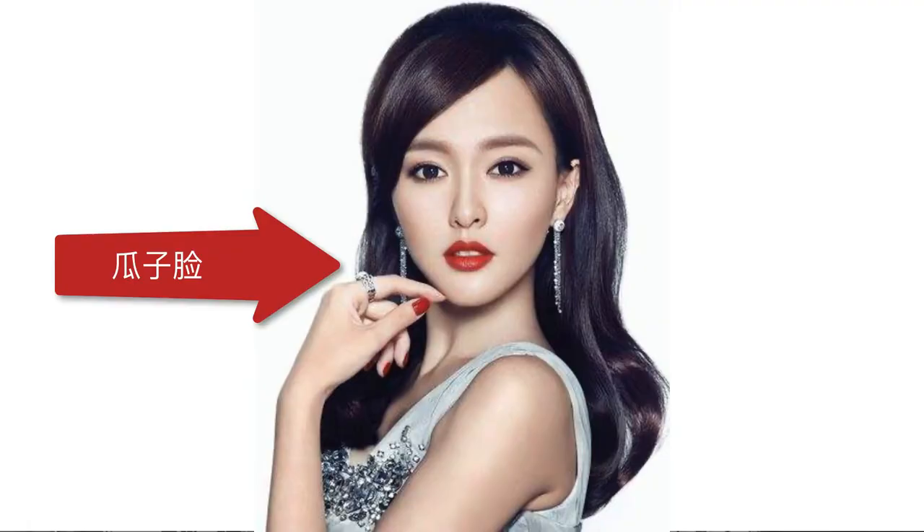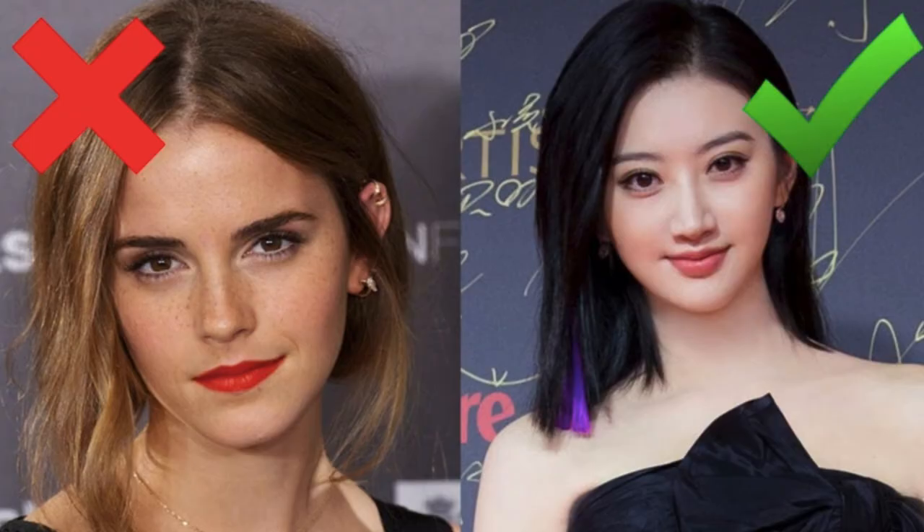In a recent video we talked about the beauty standards in modern China — chubby eyelids, seed-shaped face — and why Emma Watson with her adorable freckles would not be considered a beauty in China.